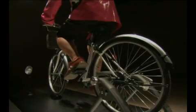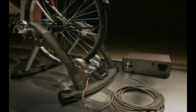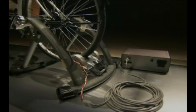By using this mechanism, even greater amounts of electricity can be generated. Underneath the tyre is the motor. When the pedal is pedalled, the tyre's rotation is transmitted to the motor, and electricity is generated.